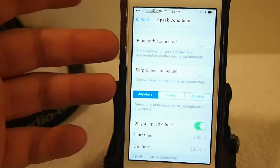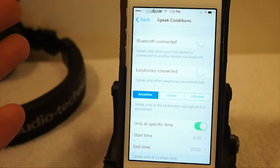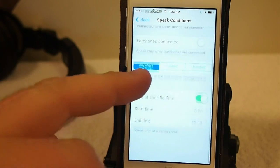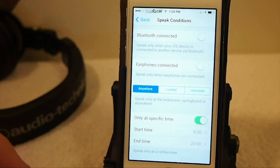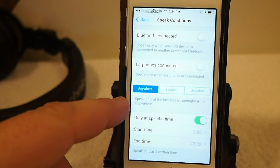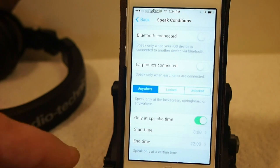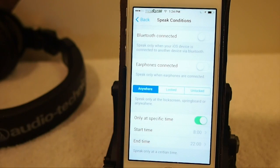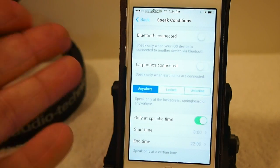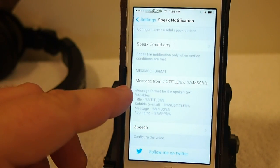You can also have it speak only when you're connected via Bluetooth, like a headset or earphones. Here's one of my favorite features: you can enable it to speak only at certain times. You can also have it speak only when the device is locked or unlocked, or anywhere. Really, the only time it needs to speak is when the device is locked, but I have it set to anywhere.